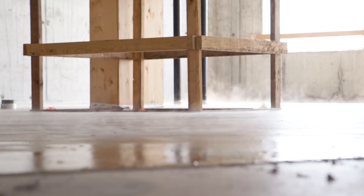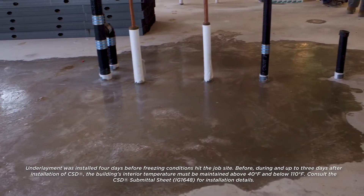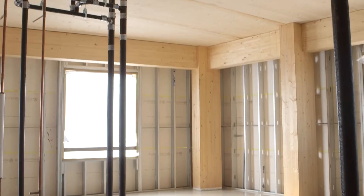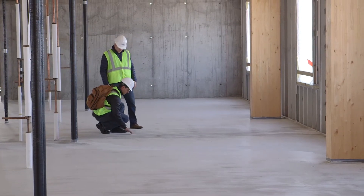We're having an unusually cold season — we've got some rain, and now we have ice on the floor. CSD is able to combat that. It has self-sealing properties, which is new to the market. The CSD can be exposed to water for a certain length of time, which helps speed up the process of the whole project.